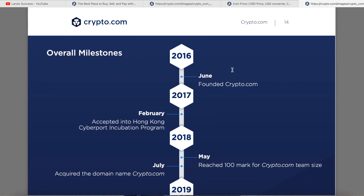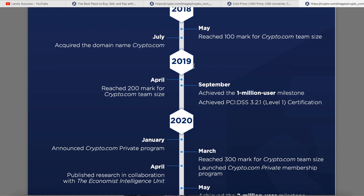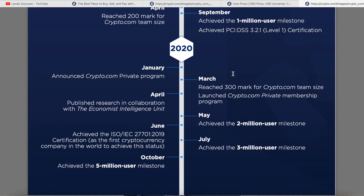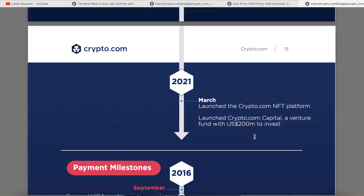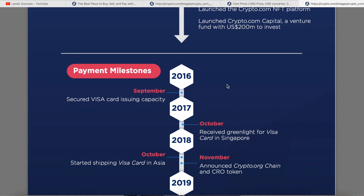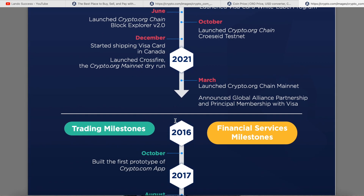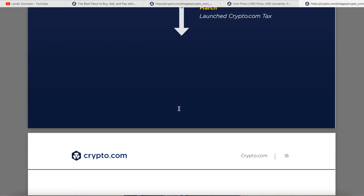Crypto.com was founded in June 2016 and was accepted in Hong Kong. By 2019 they achieved over one million users. In May 2020 they reached two million users — it took about a year. Then just two months later in July, three million users. They've been growing quickly. The white paper also breaks down trading milestones across different achievements.